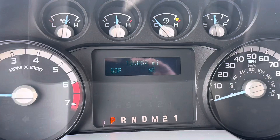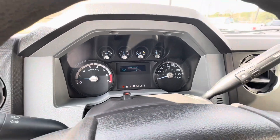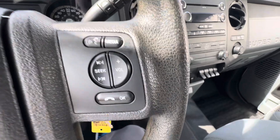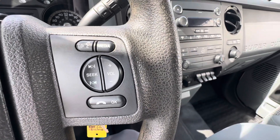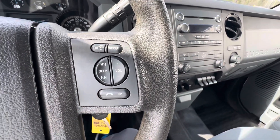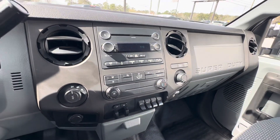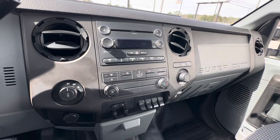This unit has 139,000 miles. This is your steering wheel buttons for your voice control. You've got the Microsoft Sync system, so you can do Bluetooth calling.